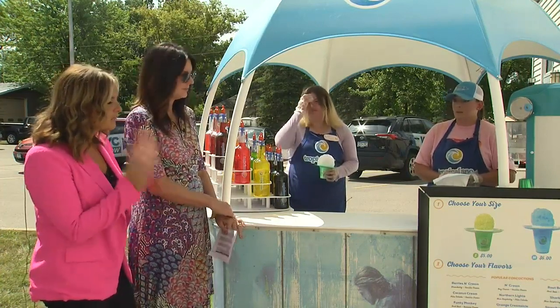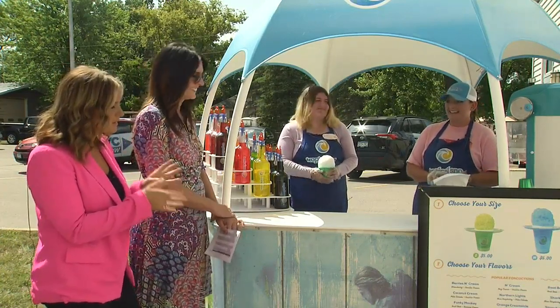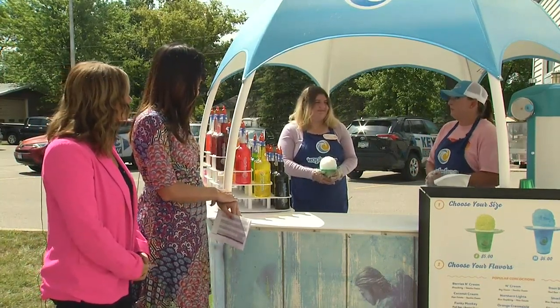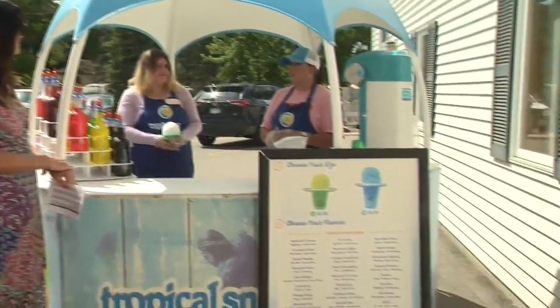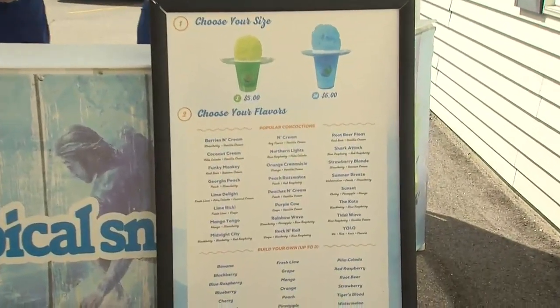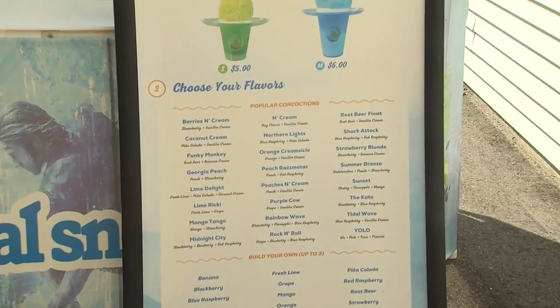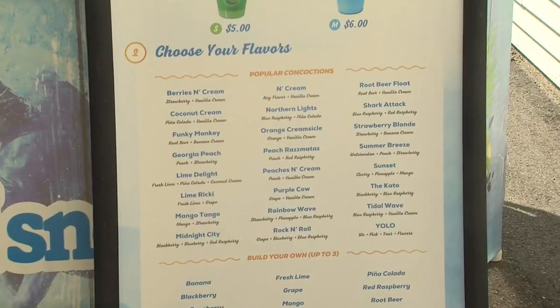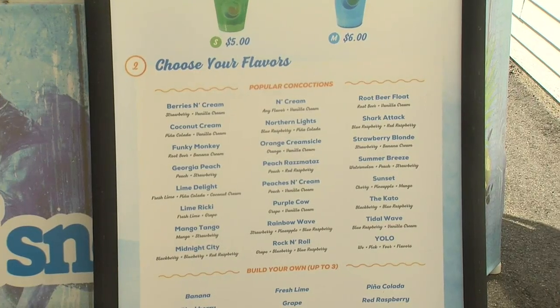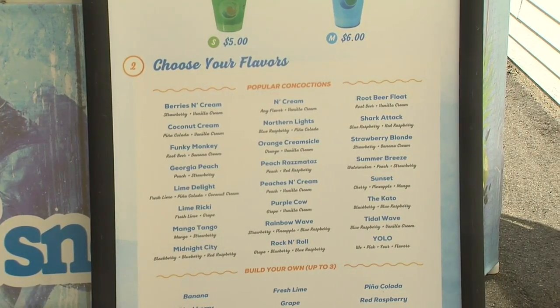You guys have a ton of flavors to choose from. We have about 22 flavors right now, and I think it's like 40 plus concoctions that you can make from those flavors. We'll be adding more next year as well. Most popular is by far Blue Raspberry, and our rainbow flavor is really popular as well — definitely the Blue Raspberry though.